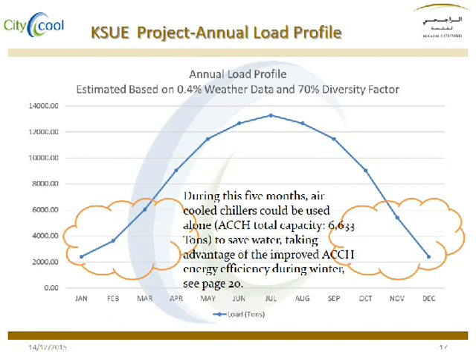During off-peak periods, the capacity of air cooled chillers is enough to cover the estimated load, therefore saving a lot of water and benefiting from the higher efficiency of air cooled chillers during low ambient temperatures.